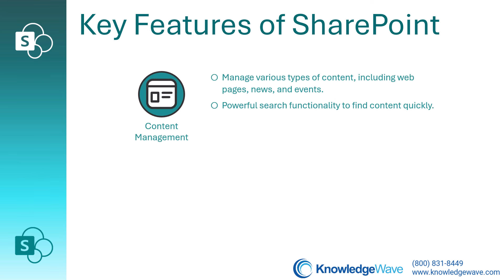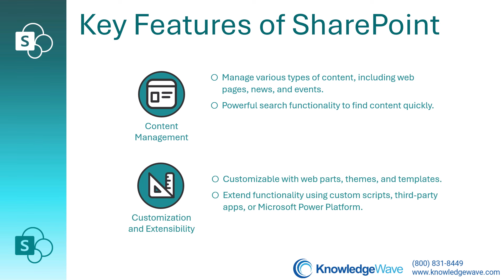You can manage various types of content, including web pages, news, and events, with powerful search functionality to find content quickly. SharePoint is customizable and extensible — you can customize with web parts, themes, and templates, and extend the functionality using custom scripts or third-party apps. You can also use the Microsoft Power Platform.